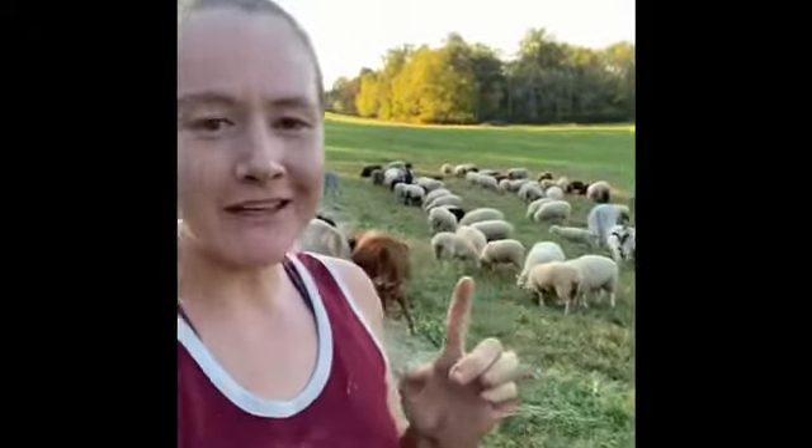Hey guys, this is Emily Chamberlain here at Aerie Farm East. We just got done feeding everybody.